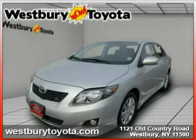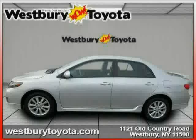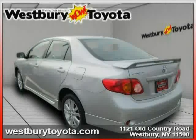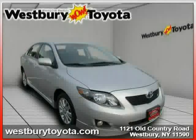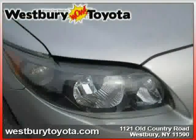This 2010 certified Toyota Corolla is equipped with cloth interior, CD player, power door locks, rear head airbag, traction control, front wheel drive, driver and passenger side airbag, MP3 player, front head airbag, front side airbag, passenger airbag sensor, and security system.